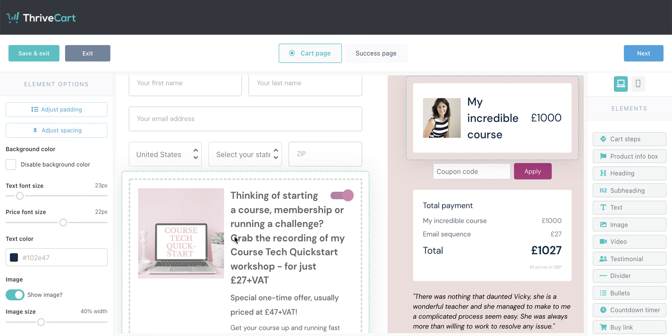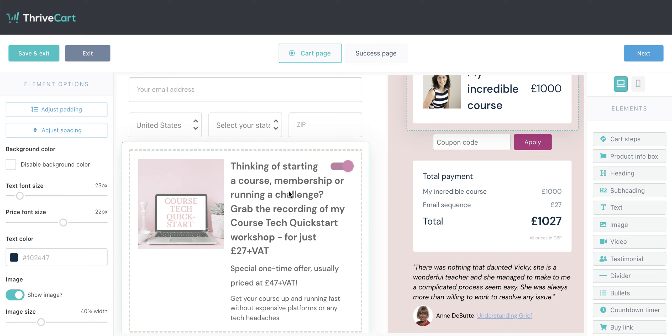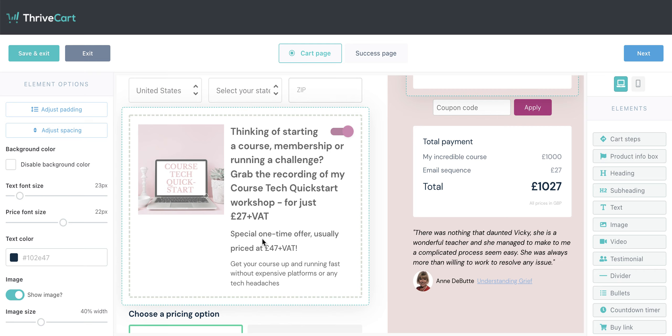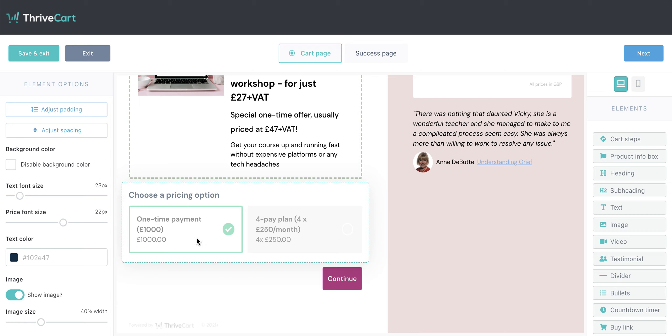And then down here is the bump — this is where people can toggle it on or toggle it off. Here are the pricing options that we set up right at the beginning: the one-time payment or the four-pay plan. You can make sure that everything is on brand — this green is probably not something you're going to love, so you can go ahead and change this to anything. You can add your own hex values or use colors that are already in here.